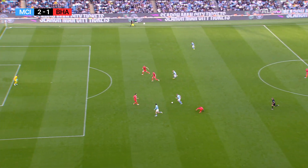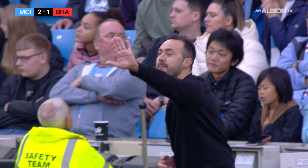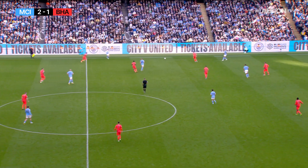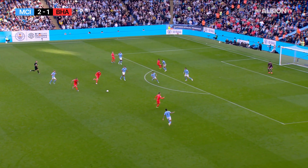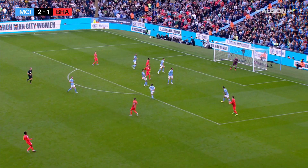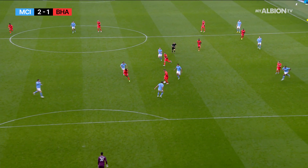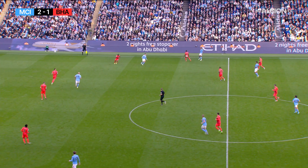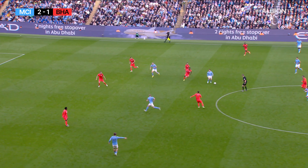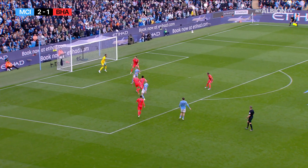Caicedo challenges De Bruyne, who runs away from it. That could have sealed the deal for City. Akanji down the line for Foden, first-time ball in towards Haaland, but he can't find De Bruyne. Decent opportunity for the Seagulls to break — can they play March in? Rising over Ederson's goal. Worth a go from there though — Brighton need to do more of that and test Ederson more often. Strong build-up play from the Albion. De Bruyne into Haaland for the hat-trick, but held up by Webster. A slight nick on that, and the referee says corner, into the last 20 minutes.